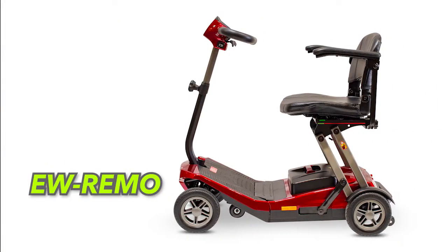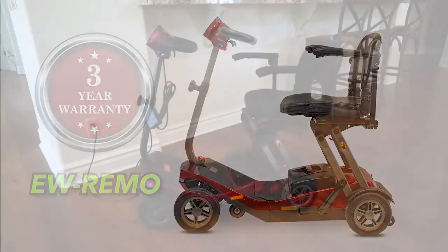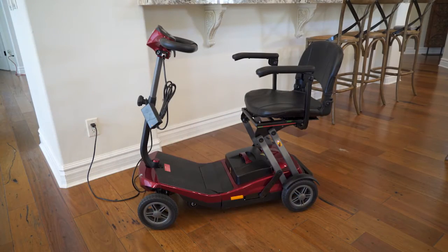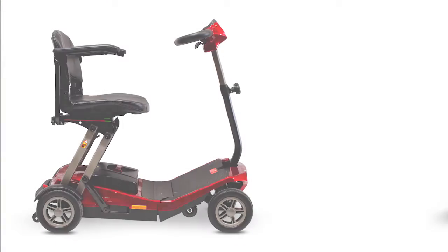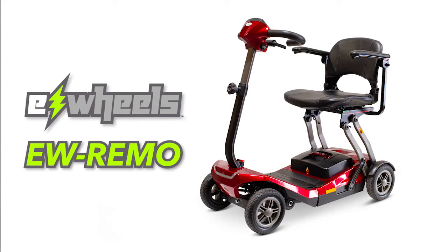And like all E-Wheels scooters, the E-Wheels Remo comes with a 3-year warranty and is shipped fully assembled and ready to ride right out of the box. So if you're looking for the perfect scooter to take on the road, look no further than the E-Wheels Remo Autoflex Travel Scooter.